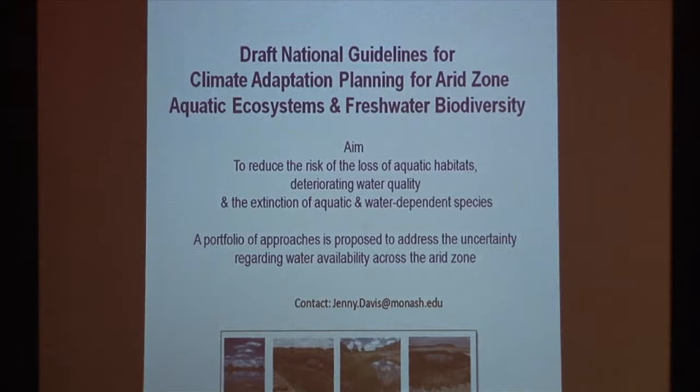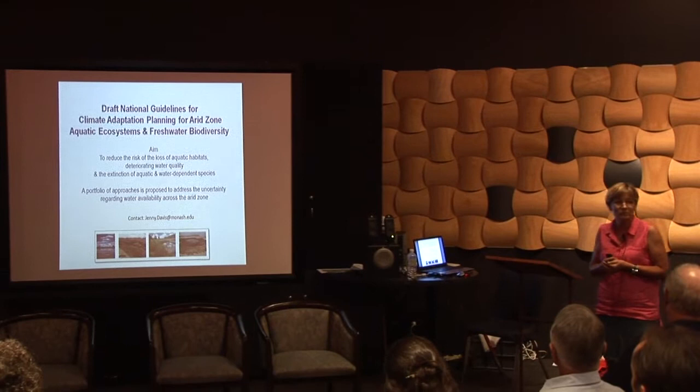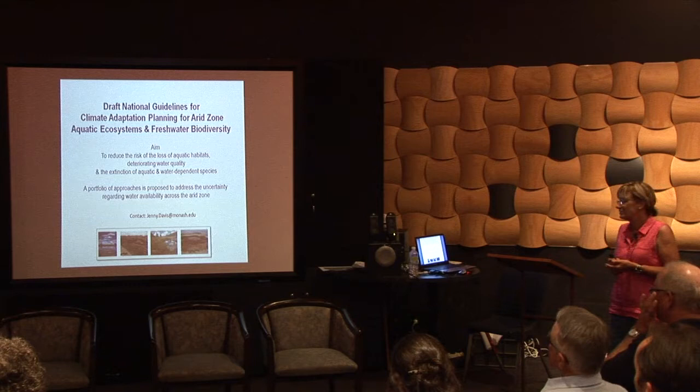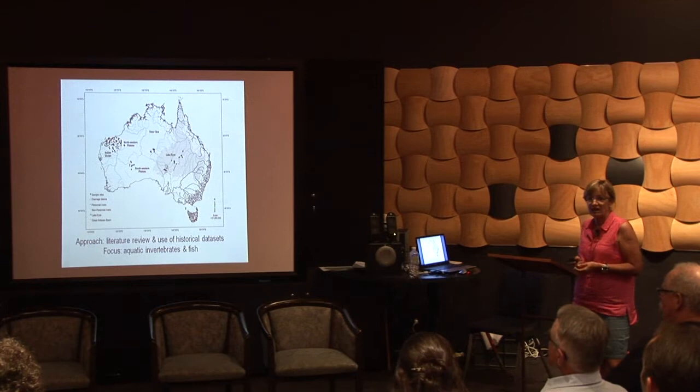We've just produced some draft national guidelines. I've put my email address at the bottom there — if you email me I'm quite happy to send you the draft guidelines. I'd really like any feedback. I need to take up feedback and produce a final copy of the report by the end of March, after which it will be available on the NCARF website. Our main objective was to reduce risk and we've produced a portfolio of approaches, but what I want to talk about today in particular are refugia or refuges.